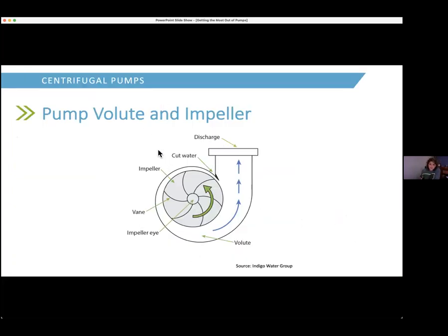Here's another cutaway look at our centrifugal pumps. Looking at the suction side — here's the center of our impeller, the impeller eye. The rotating impeller throws the water to the outside. You can see how the volute kind of widens out, and as it gets wider it creates the pressure pushing against the discharge. The cut waters here recycle a little bit of flow back around, which helps with the performance of the pump.